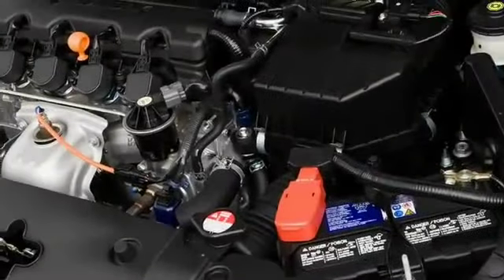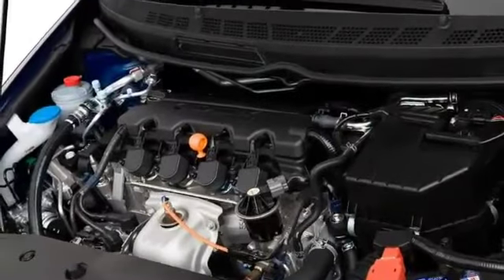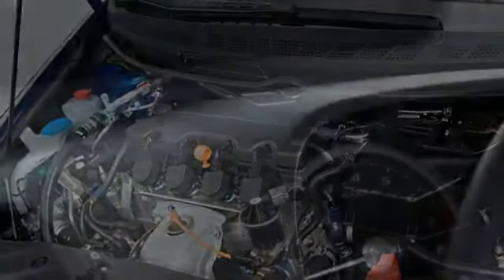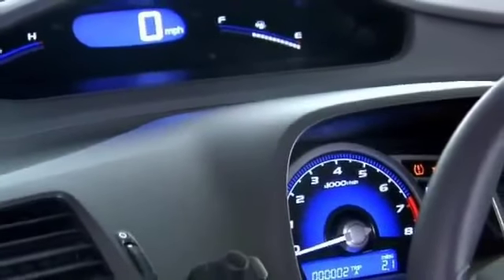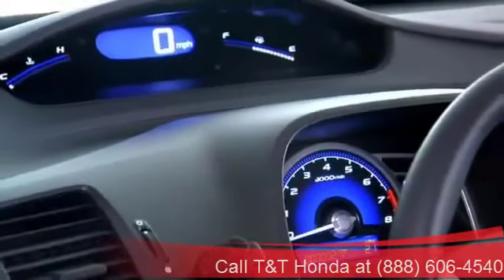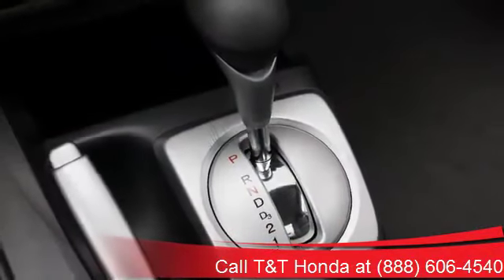Both a base 140-horsepower 1.8-liter four-cylinder and a 197-horsepower 2-liter SI engine are offered, with SI models featuring a six-speed manual transmission and helical-limited slip front differential. Up to 36 miles per gallon on the highway testify to the Civic's minimal environmental impact.